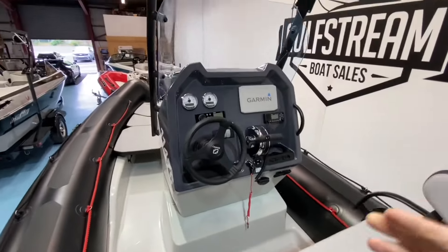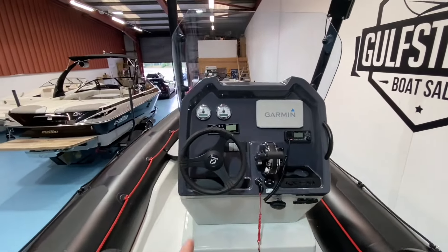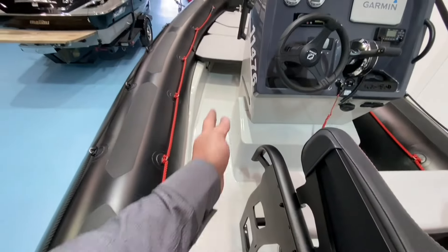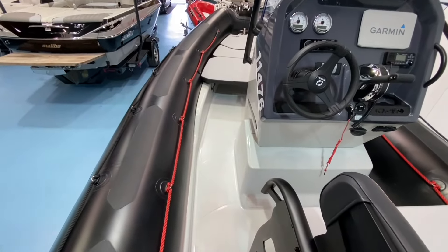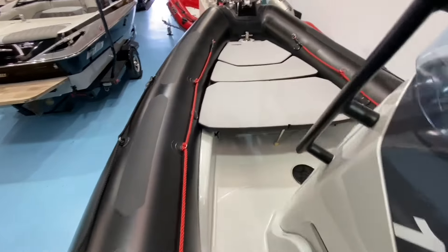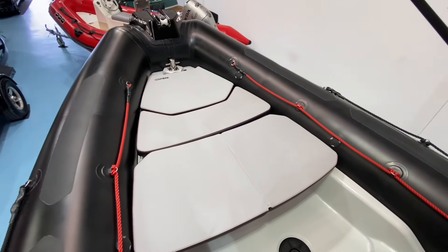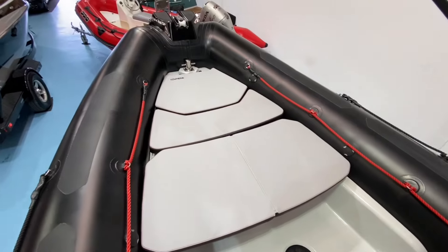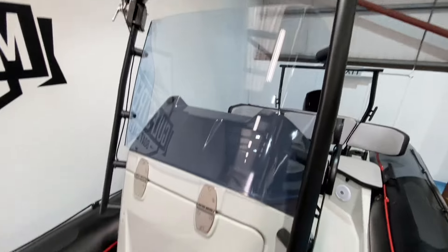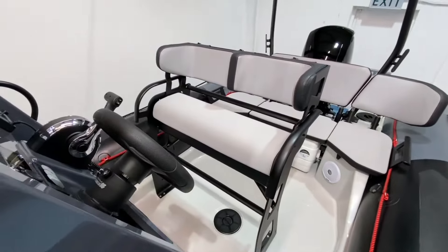This boat has the upgraded Fusion sound system with stereo speakers back here. Layout-wise, we have the helm console offset to starboard, which puts the actual helm position right on the center line of the boat. The other benefit is that you've got this walkway up along the port side, so it's very easy to make your way around the boat and walk up on the foredeck. And then there's this huge console, which gives you excellent protection from the elements whenever you're standing or sitting at the helm.